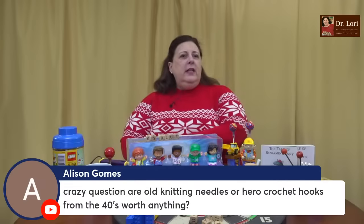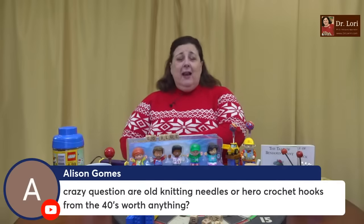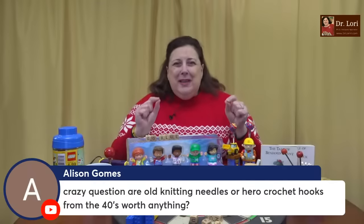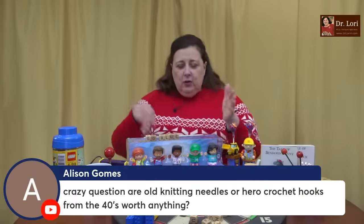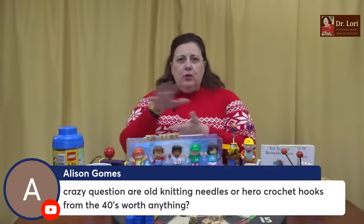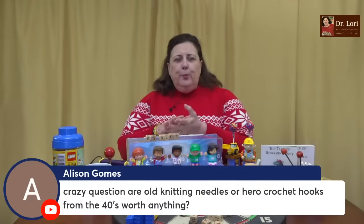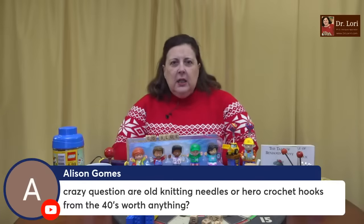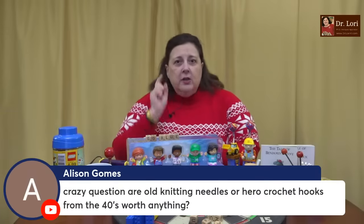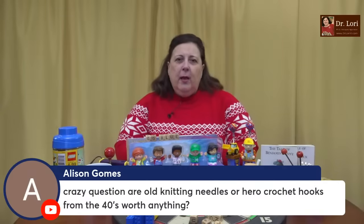Are old knitting needles or crochet hooks from the 40s worth anything? Yes, they are. Sewing implements, crochet implements, knitting implements, those embroidery hoops — all this stuff is desirable. People love it and they pay a lot for it. Don't let people tell you it's not desirable. Crochet hooks are popular and valuable as well. And don't sell it all in one big huge bunch. If you just want to get rid of all of that stuff, go easy because that could be pretty valuable.